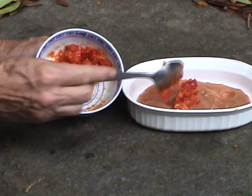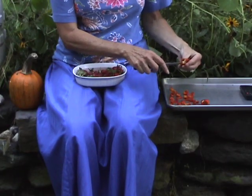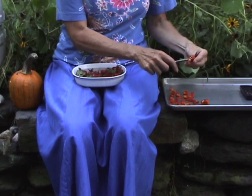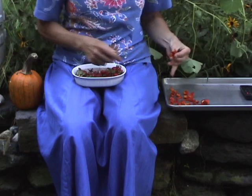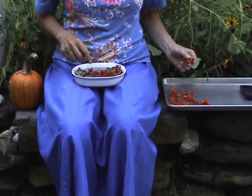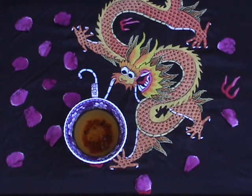Use dried hips to make or flavor teas. To dry them, split in half, remove seeds and hairs, place on a cookie sheet, and put in a warm oven or dehydrator. This is somewhat tedious, and they get moldy if not completely dry. To make tea, pour one cup of boiling water over one tablespoon of dried hips for about 10 minutes.